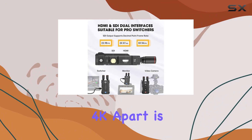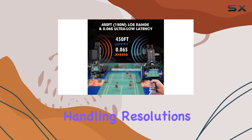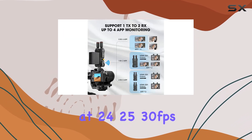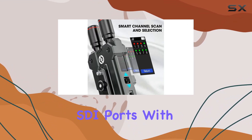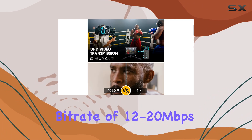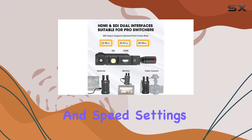What sets the Mars 4K apart is its support for up to 4K UHD video transmission, handling resolutions up to 3840x2160 at 24/25/30 frames per second via HDMI, and 1080p/720p via both HDMI and SDI ports. With H.264 encoding, it ensures a bitrate of 12 to 20 megabits per second under various scene modes, catering to HD, balanced, and speed settings seamlessly.